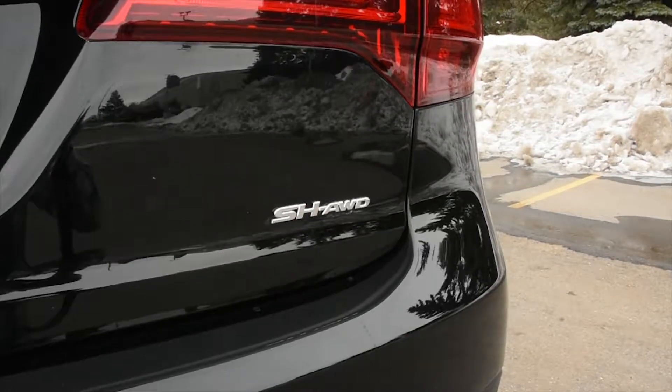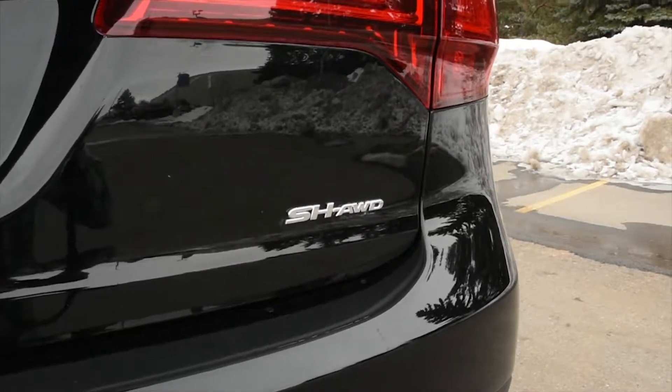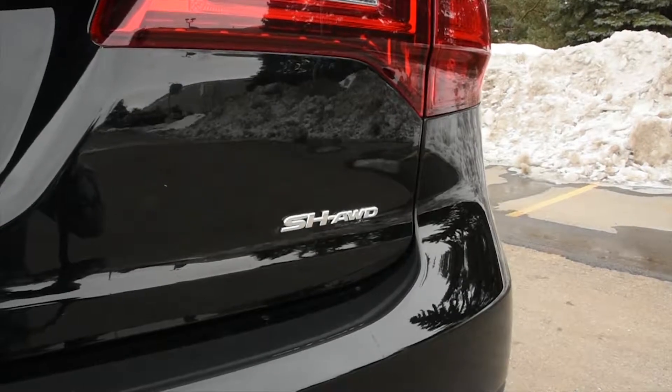It comes with a 3.5-litre V6 mated to a 6-speed automatic transmission with sport shift and grade logic control.